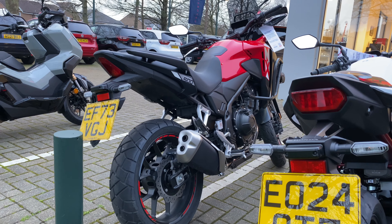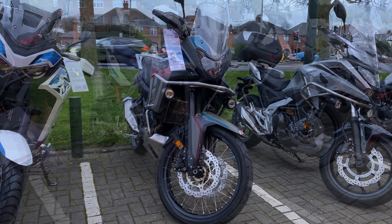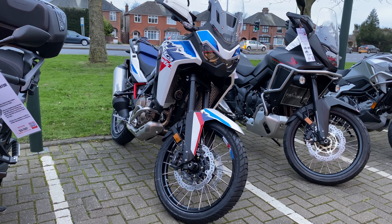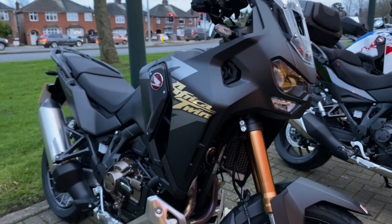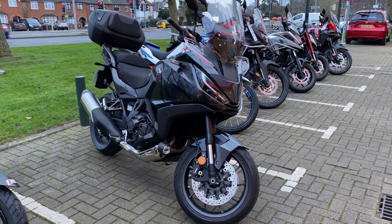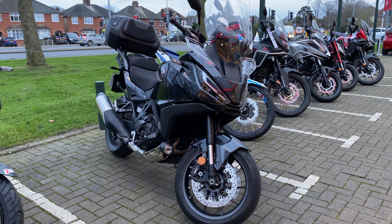Moving on to the bigger stuff, and we've got an XL750 Transalp, which is our middleweight adventure bike. Then, first of the bigger bikes and with lots of changes for 2024, it's our manual Small Tank Africa Twin. Another model for 2024 includes this Africa Twin Adventure Sports — changes include a 19-inch front wheel for better road handling. And last but not least, it's the ultimate GT motorcycle, the NT1100, with full voyage pack.